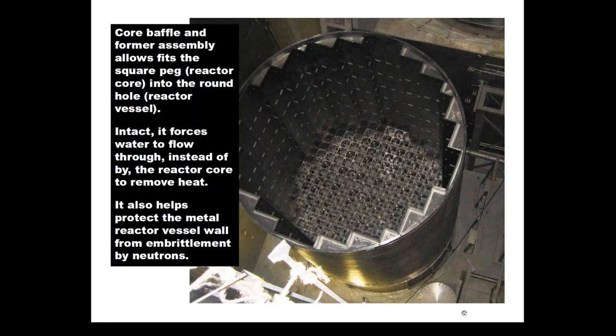Looking down inside the baffle and former plates bolted together: at the very bottom of the picture is the grid that the fuel assemblies reside in when loaded. You can see at the top surface the flat tops of the former plates, and between them the vertical baffle plates extending from top to bottom. When the reactor fuel is loaded inside, one of the primary purposes of this assembly is to force water to go upward through the reactor core instead of skipping it altogether.